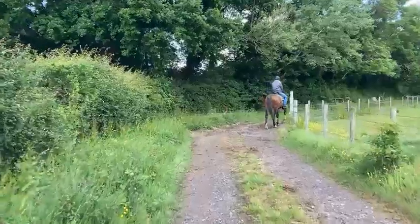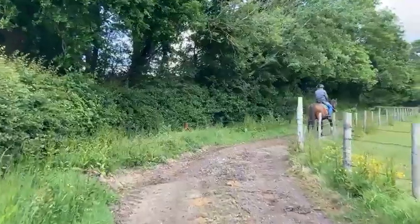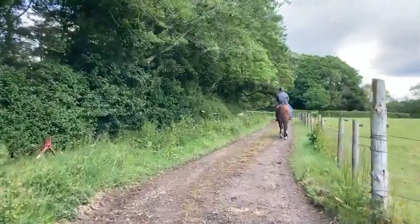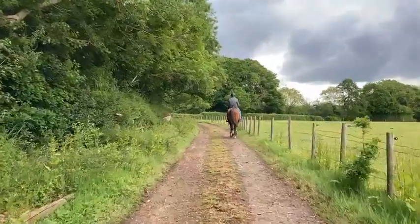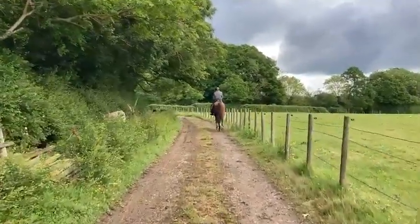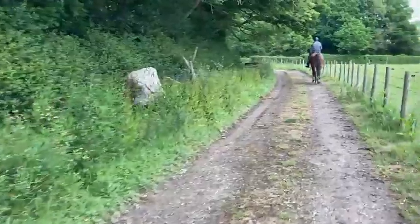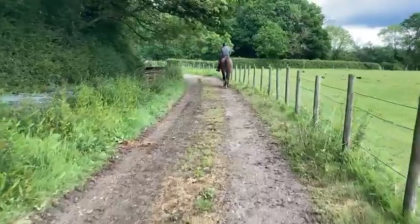So Fonzie has been with us for two weeks to be started under saddle. This is the beginning of his third week, so probably his seventh ride ever. And to come out round here, look at all these spooky things in the hedges waiting to pounce on him, and he doesn't look as if he's batting an eyelid.